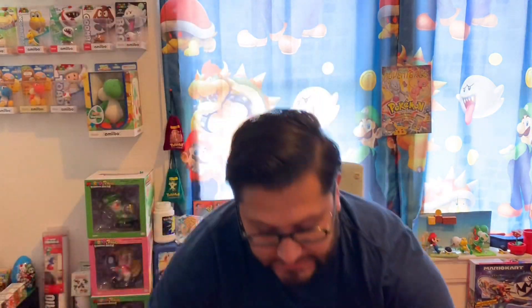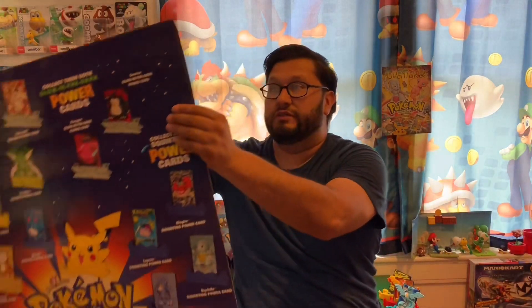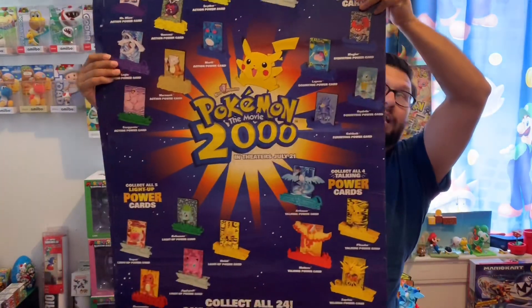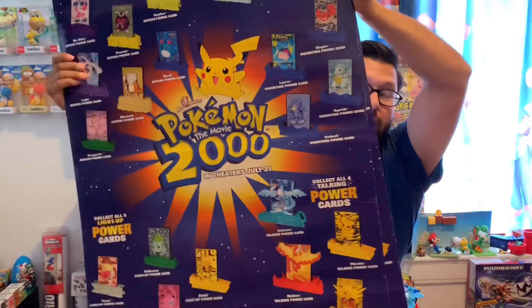And not just that — I got the poster that they used, in pretty awesome condition. On top of that, there's two of them, along with the sticker decal.